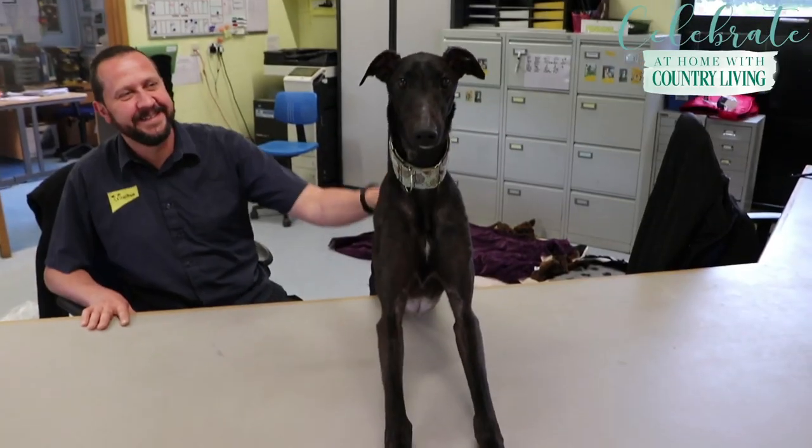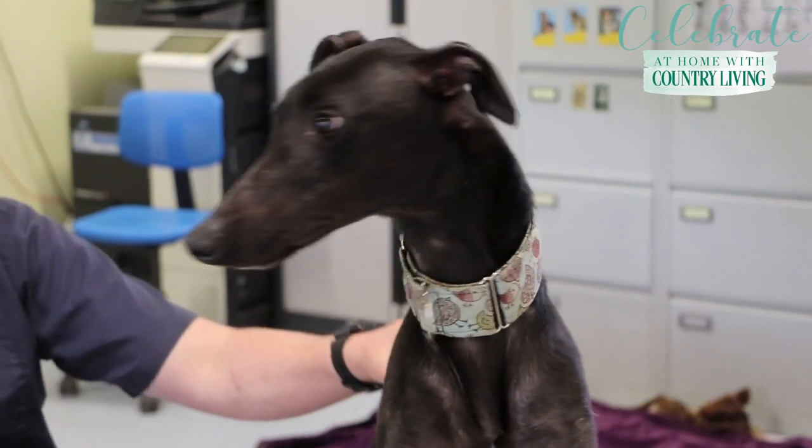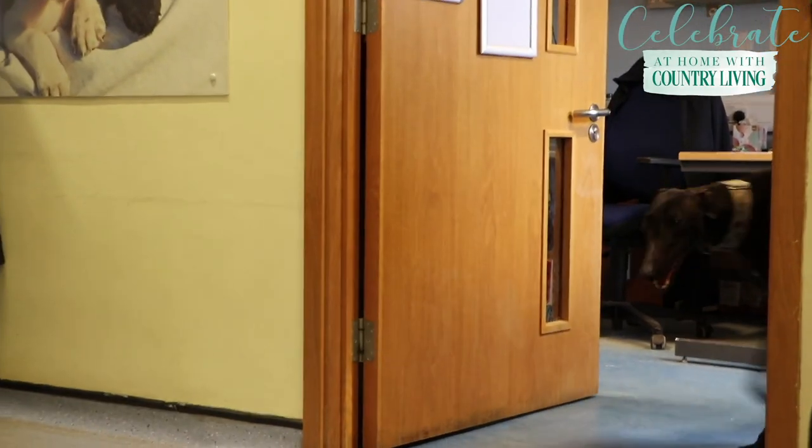Wolfie came in to us - poor chap had unfortunately managed to eat a battery. His owners put an enormous amount of time into caring for him, into ensuring that he had the medical attention that he needed, but unfortunately their circumstances meant that they could no longer look after him. Brilliantly, he is going to a new home very, very soon and I know he's certainly looking forward to that experience.